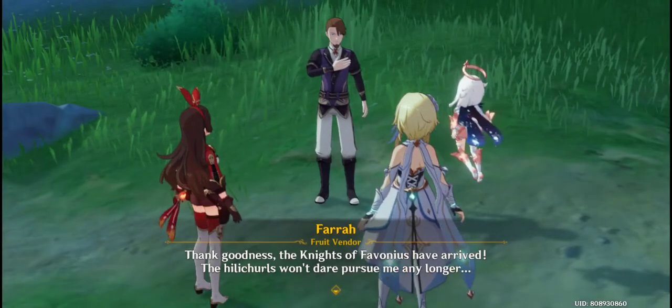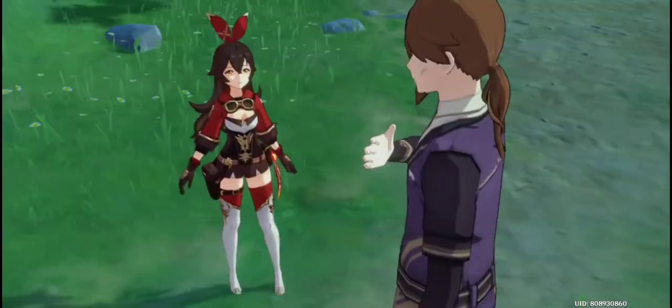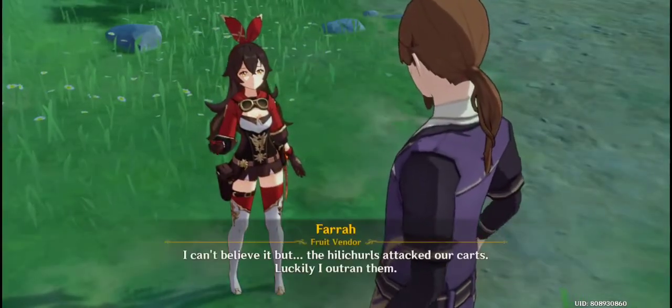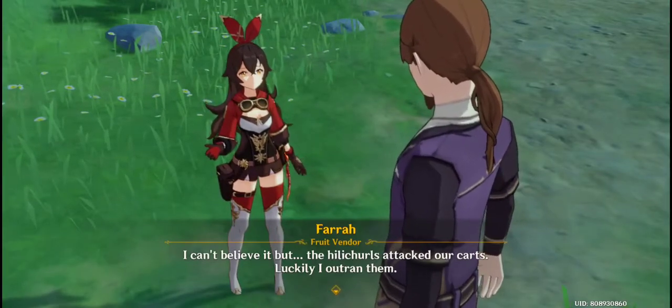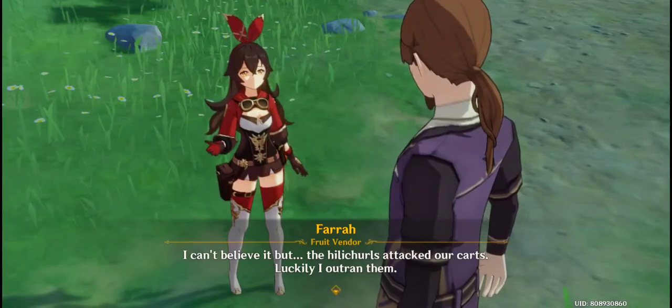Thank goodness — the Knights of Favonius have arrived. The Hilly Churls won't dare pursue me any longer. What happened? I can't believe it, but the Hilly Churls attacked our carts. Luckily, I outran them.